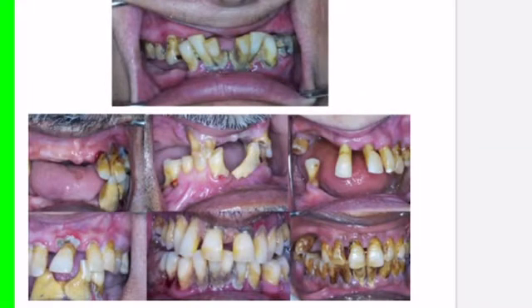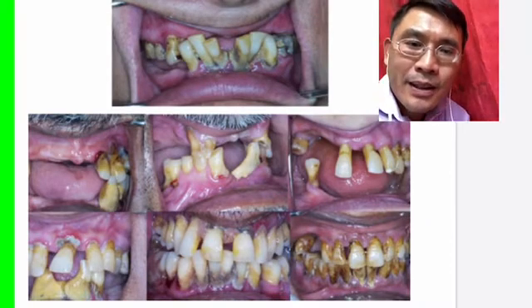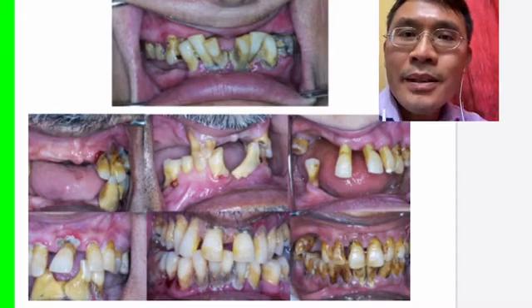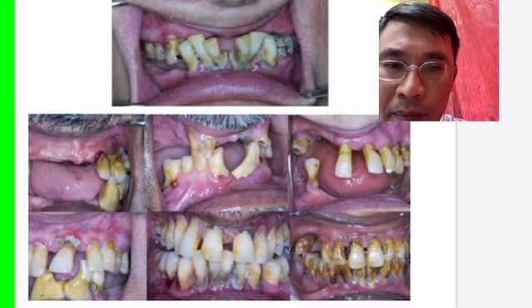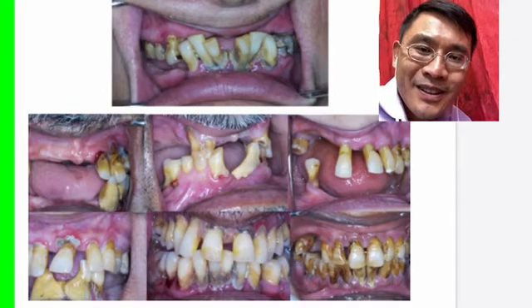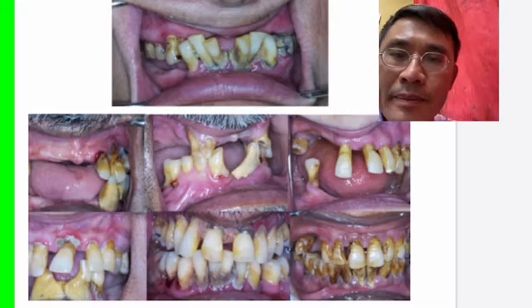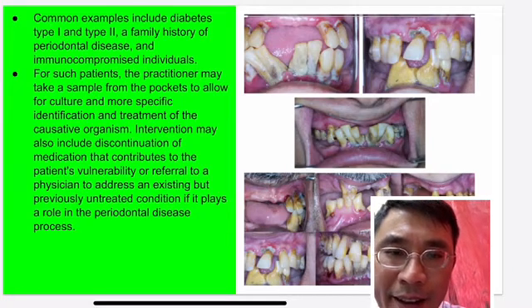Gum disease is one area where diabetic patients are particularly at risk. Diabetic patients can have really severe tooth loss and bone loss. Gum disease can cause periodontal tooth loss. When you have tooth loss, you have difficulty chewing, making it harder to eat — which means you have a higher risk of not maintaining a stable diabetic condition.